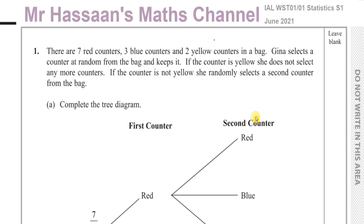Here is a question we have about probability. It says there are seven red counters, three blue counters and two yellow counters in a bag. Gina selects a counter at random from the bag and keeps it. If the counter is yellow, she does not select any more counters. If the counter is not yellow, she randomly selects a second counter from the bag.